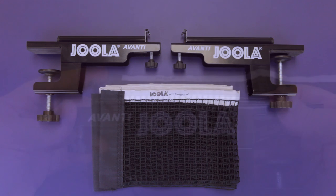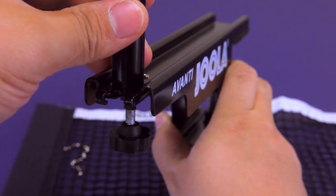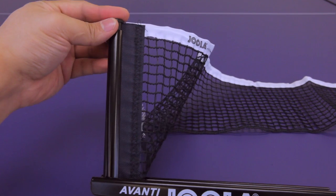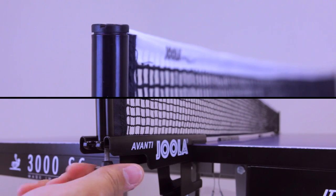The YOLA Avanti is our best-selling recreational net and post set. The Avanti covers all the bases with collapsible posts for easy storage, and more professional features such as net tension and height adjustment capabilities.